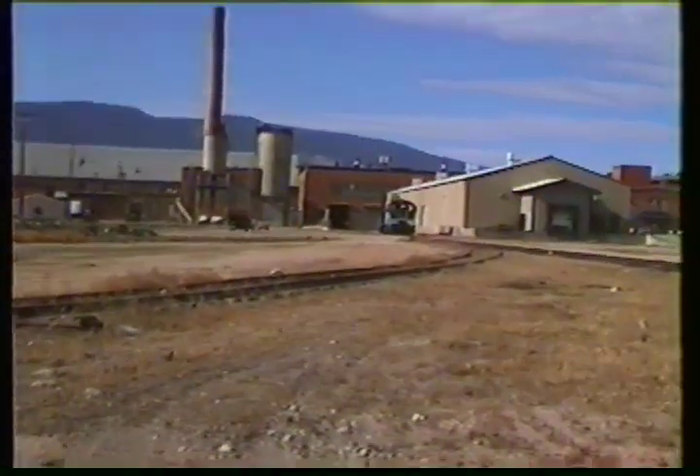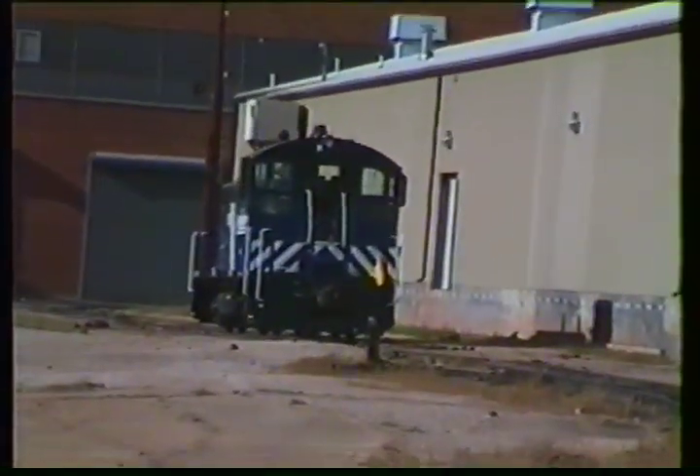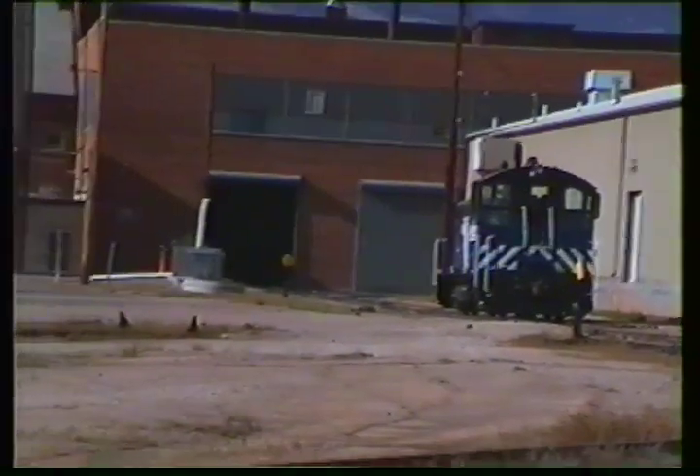Well, here we are in Livingston, Montana, and we're at the Montana Rail facility in Livingston.